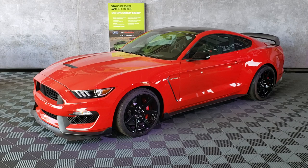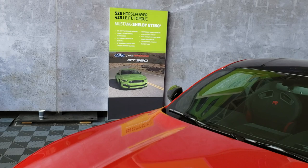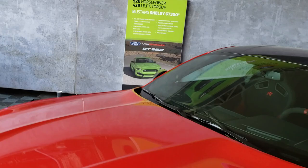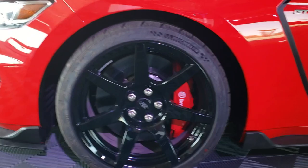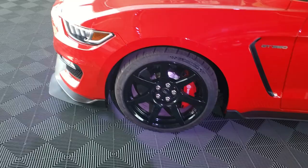Back here is the GT350R — I mentioned this also has the carbon fiber wheels. There's the little plaque on it showing the flat-plane crank. Taking a look at the wheels: these are 19-inch diameter on the GT350R. The carbon fiber wheels on the GT500 are 20s — I'll go back and check the tire size on those in a minute.